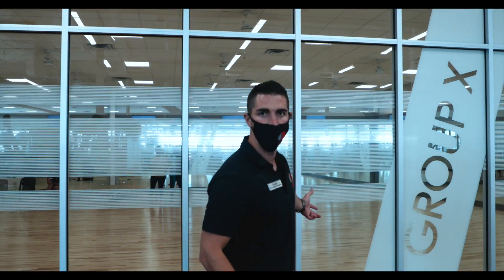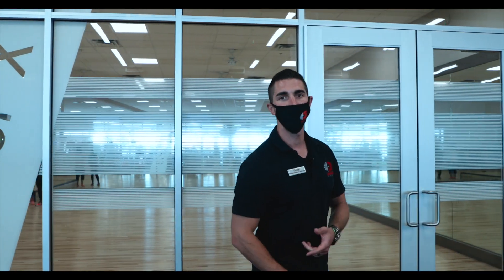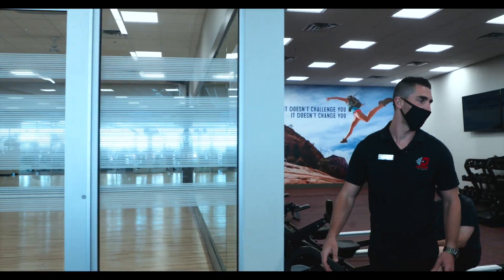As you can see behind me in our beautiful studio, we're going to be doing yoga, Pilates, body pump, body combat, grit — the list goes on and on. You really have to come down and see it for yourself. Come take a class. I invite you guys to come in today.